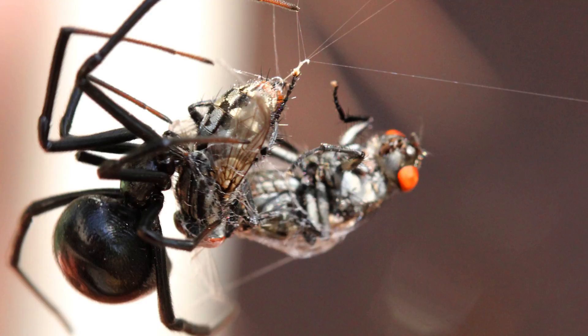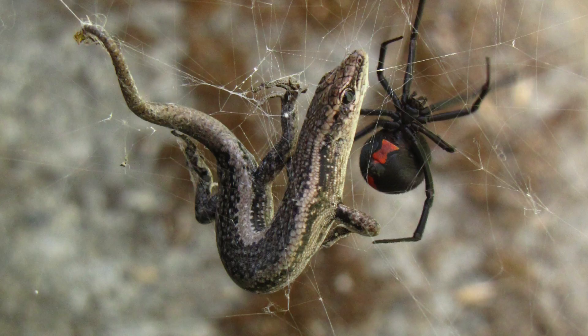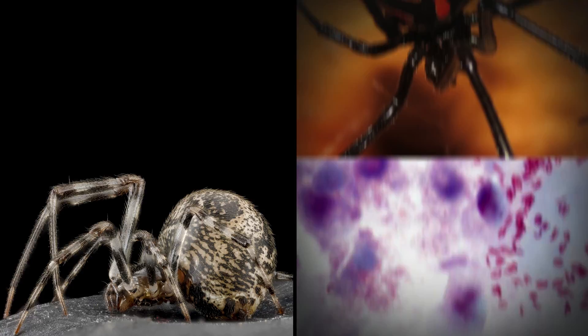This venom cocktail is different than the black widow's, which includes a toxin called alpha-latrotoxin that does attack vertebrate cells. This may have arisen so that black widows could ensnare prey with backbones, like lizards. Curiously, the house spider's latrotoxin genes match up best with a bacterial gene. So researchers think a microbe's gene somehow got transferred into the ancestor of both the house and black widow spider.